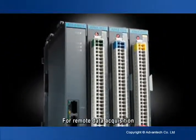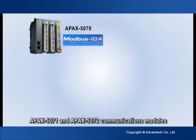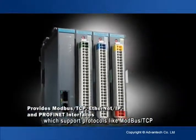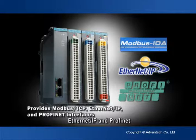For remote data acquisition, Advantech offers APAC 5070, APAC 5071, and APAC 5072 communications modules, which support protocols like Modbus TCP, EtherNet/IP, and PROFINET.